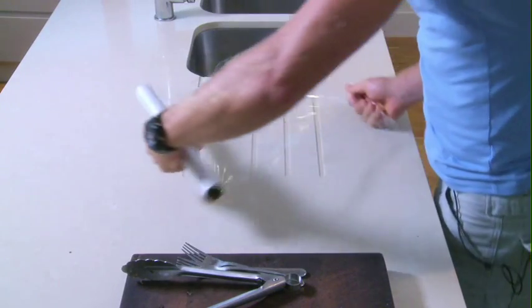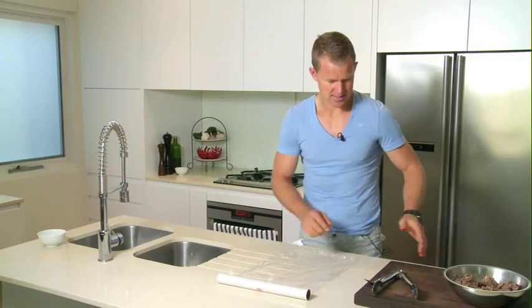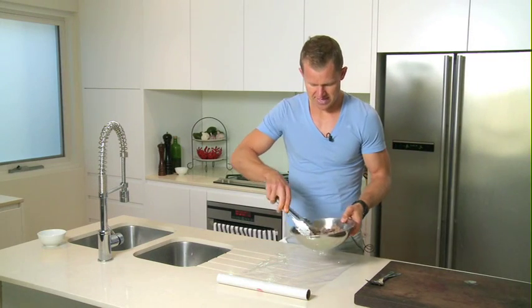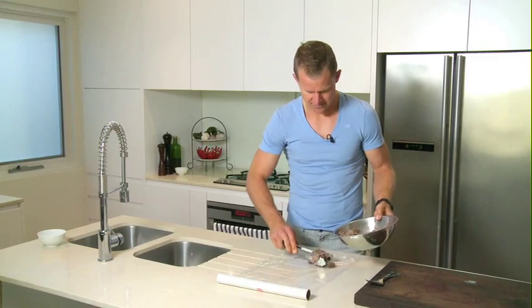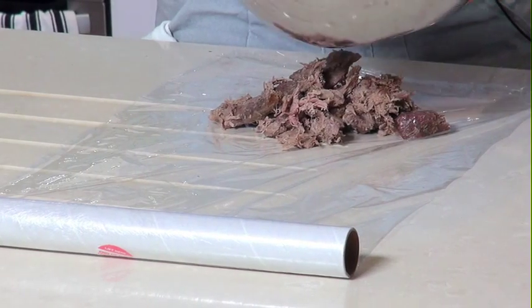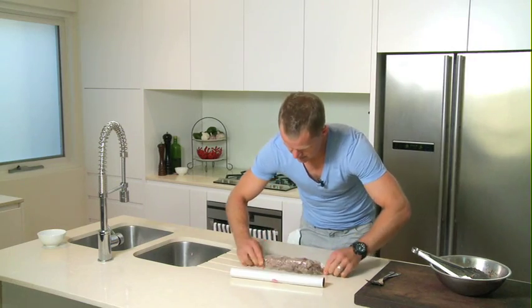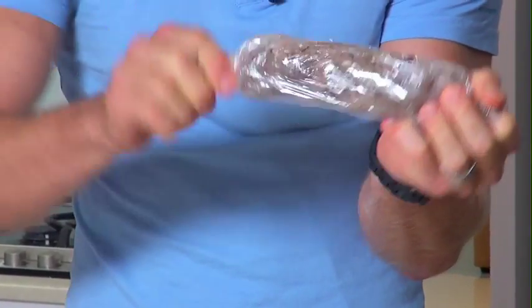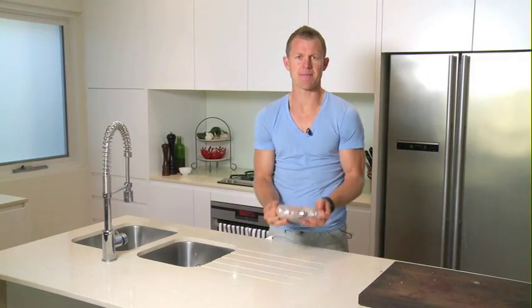Next stage — we're going to roll it, and that's why it's called a roulade. Roulade is the French word for rolled. Get some cling wrap, just lay it out on the bench. Get your shredded meat with all the beautiful rosemary and garlic flavour, seasoned up, and just wrap it nice and tightly. Get the ends and do a twist — that's all nice and wrapped up. Let's put that in the fridge.